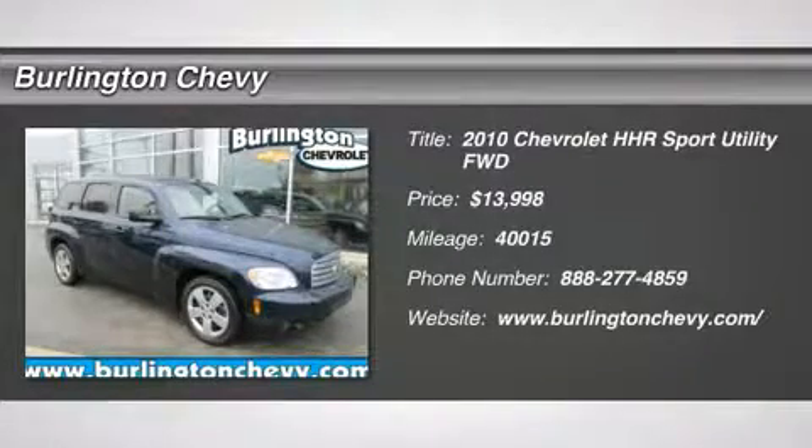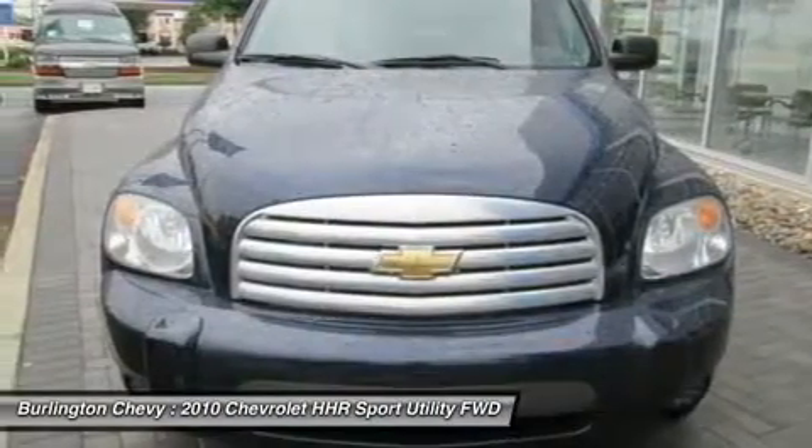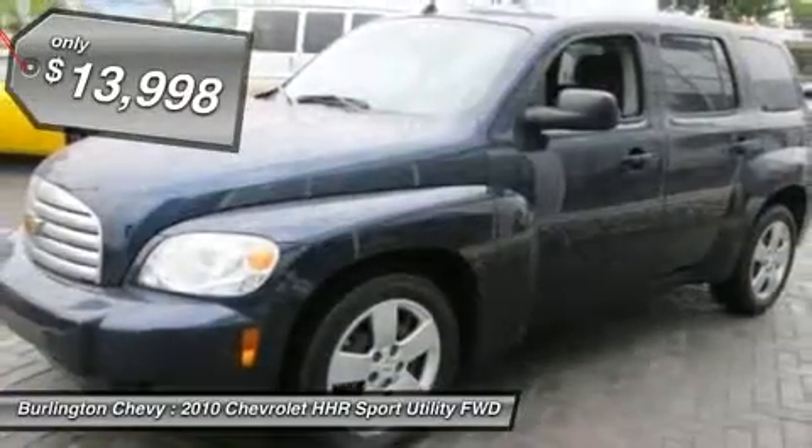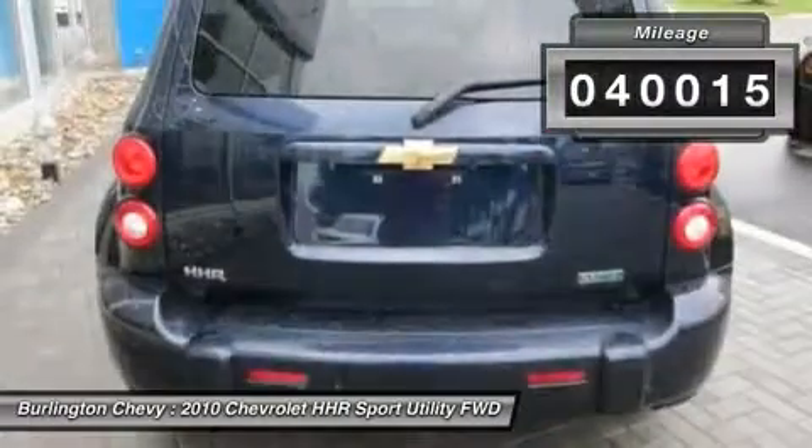The 2010 Chevy HHR. The HHR is an SS turbocharged crossover that is super fun and functional for any road trip, and is priced below $15,000. This vehicle has less than 45,000 miles.